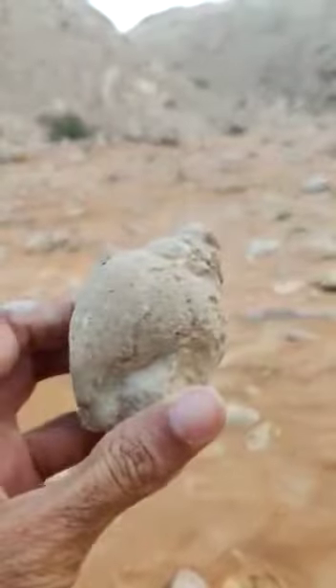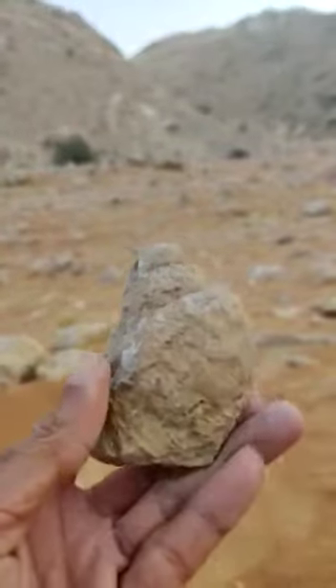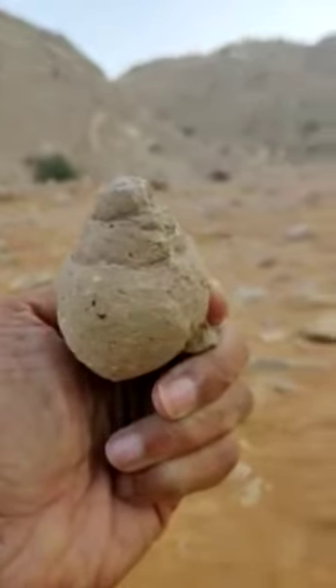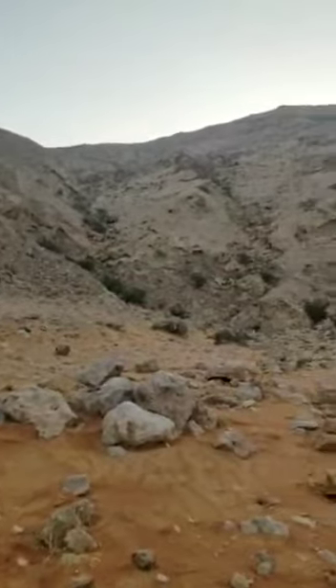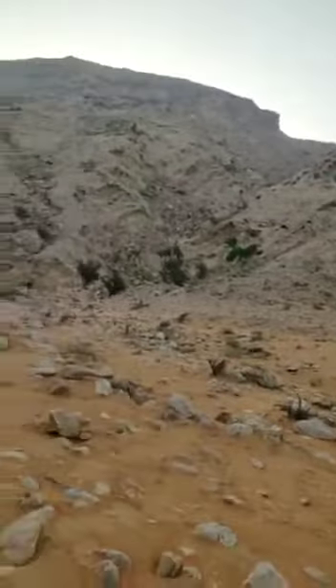Subhanallah. So that's geology, guys. I'm sure there are a lot more such pieces here.